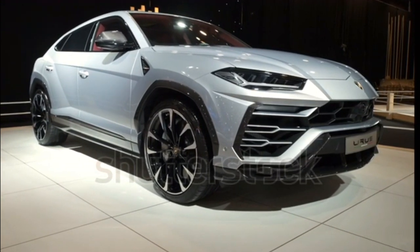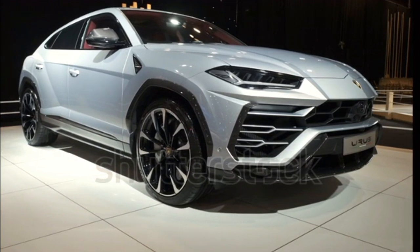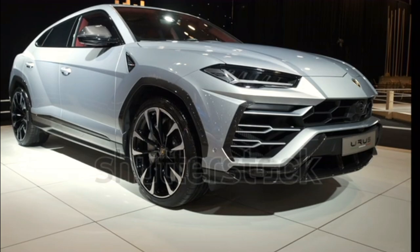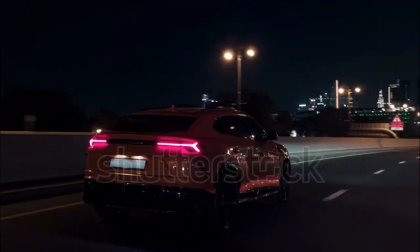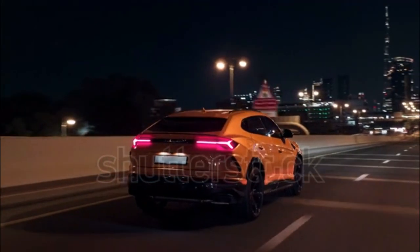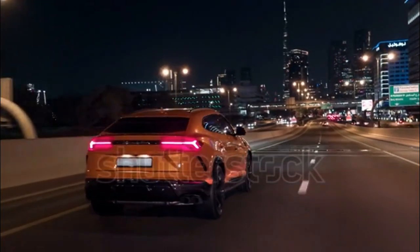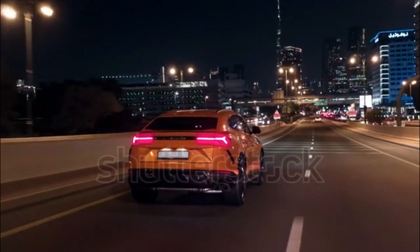The 2023 Urus Performante provides even more handling precision. Not just that, the Urus is also an excellent SUV for driving around town. The V8 is pleasingly docile when you're trundling along through traffic, and will happily wake up to deliver all 641 Italian thoroughbreds.